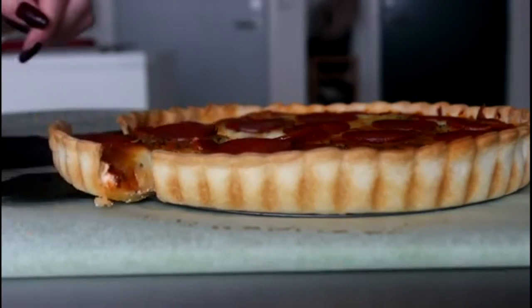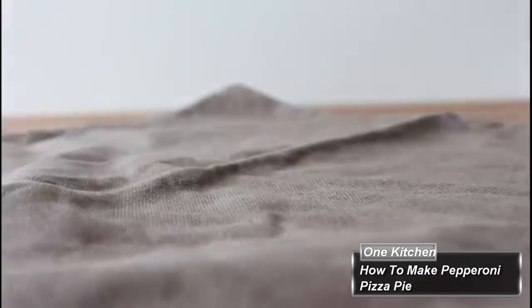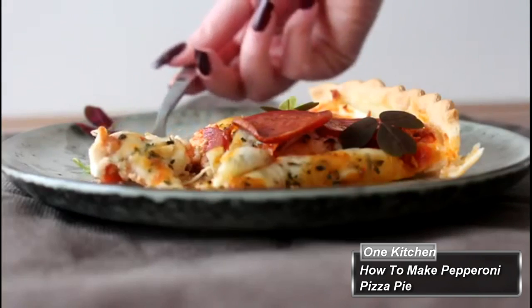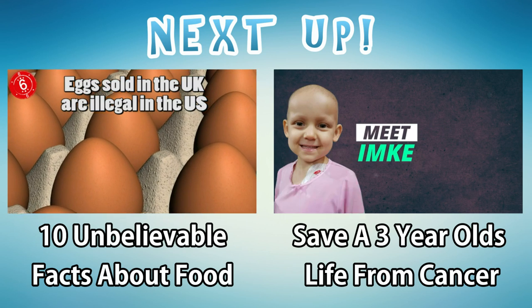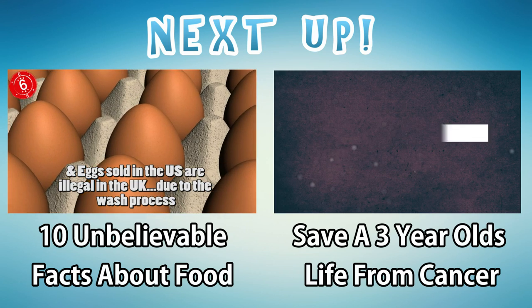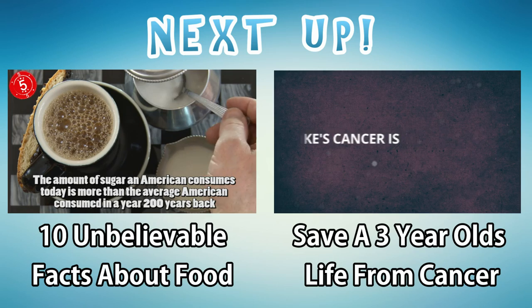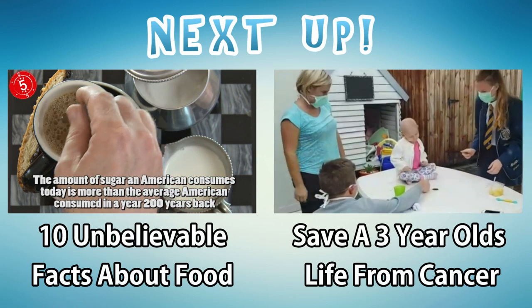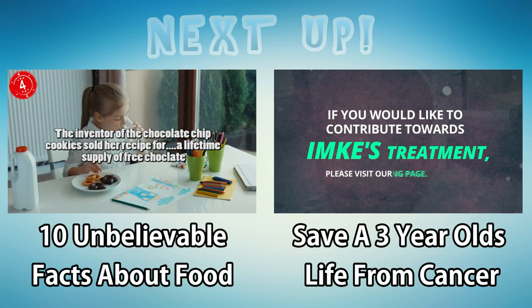Do you know of any other food porn dishes? If so, let us know. Also, let us know if there are any crazy food ideas you have, and it may soon show up on one of our upcoming new channels. Thanks, and remember, it's our job to entertain and yours to subscribe. We'll see you next time.